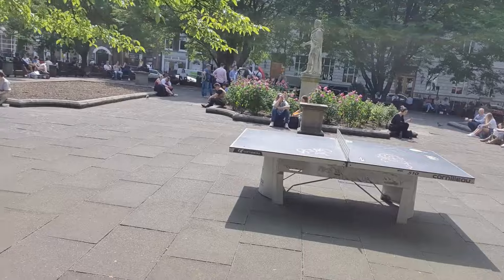So we're now in Golden Square Gardens. It's a lovely place to come and sit and eat, chill out, and enjoy the weather.